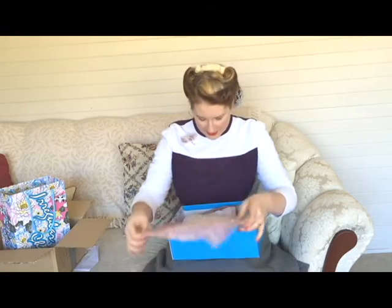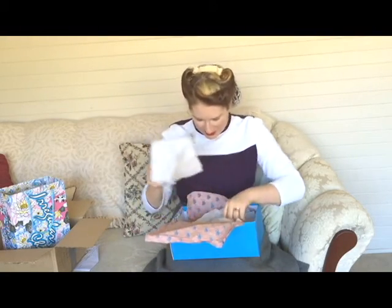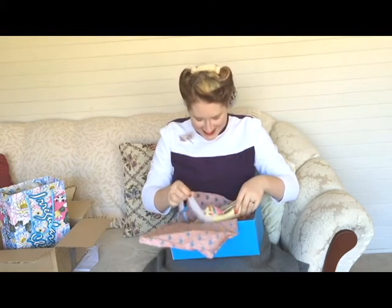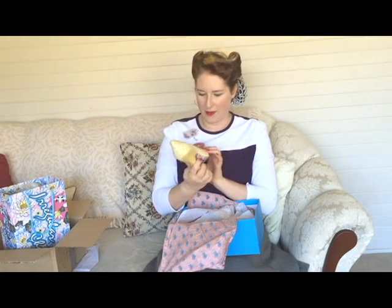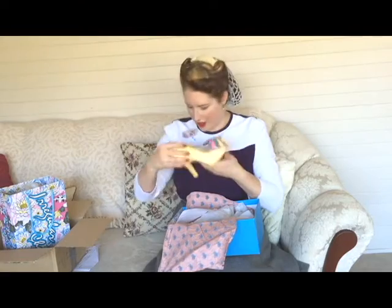This is why I'm so excited! More tissue paper — lots and lots of tissue paper — and oh my gosh, they're so bright! These shoes are awesome. I don't know if you can see, but look: shiny, glittery, sparkly, rainbow, bright shoes. Wow, these are so cool!